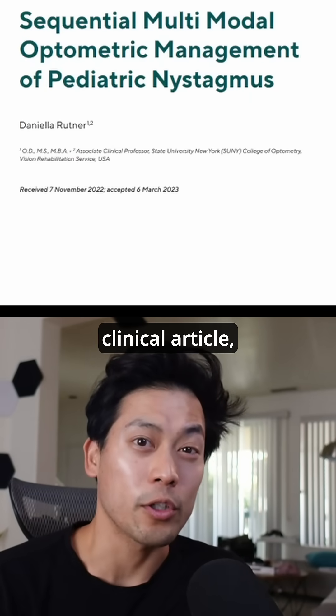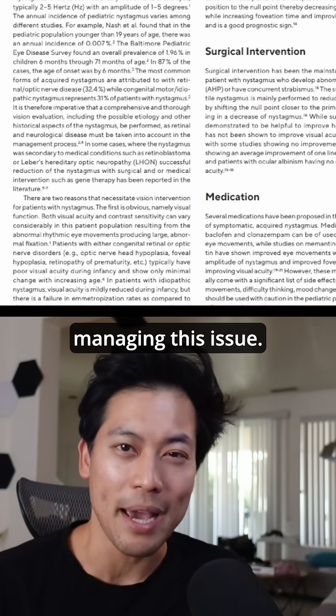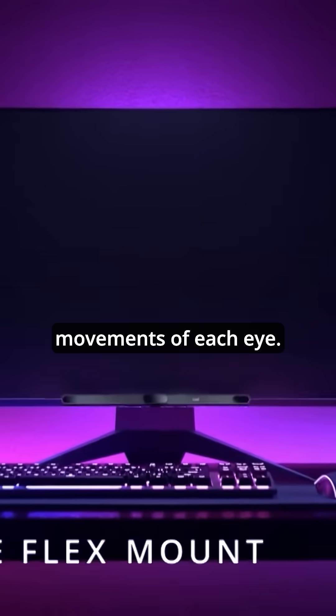According to this clinical article, providing real-time biofeedback is a method for managing this issue. So I decided to make it myself. With an eye tracker, we can visualize the individual movements of each eye.